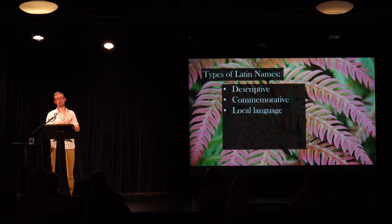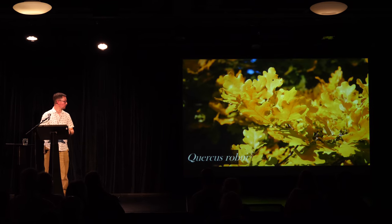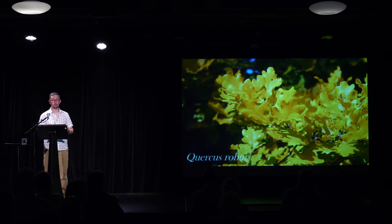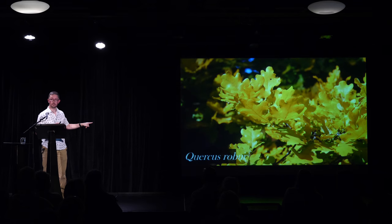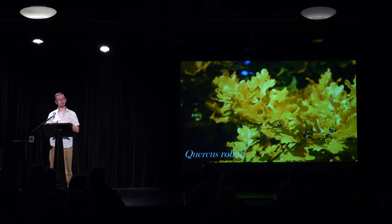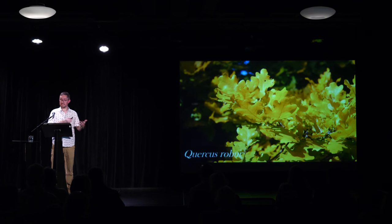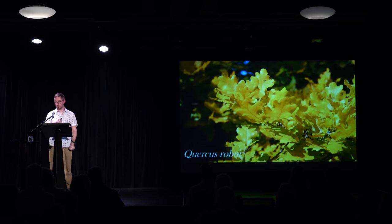Commemorative names are interesting and have fascinating stories, but they're less useful and more often than not they honor people who took a plant away from its country of origin and brought it to Europe or North America. Local language names are increasingly preserved in plant botany. This is Quercus robur, the English oak — Quercus is the Roman name for oak, since a lot of trees present in Italy had names in Latin, and those names have been adopted as the Latin name for the plants.